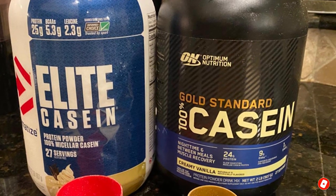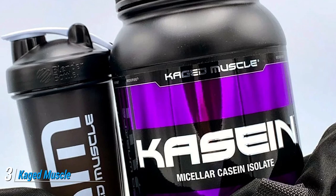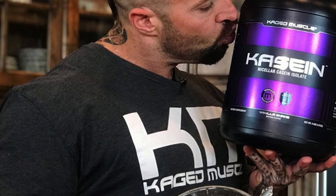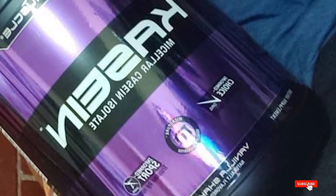The number three position is held by Caged Muscle Casein Isolate Powder. It is also produced with microfiltration processing, this time using a cold press filtration method that preserves casein's integrity. It provides 24 grams of protein and 4.75 grams of BCAAs per serving. The brand's products are third-party tested for purity and potency, and are banned substance free.